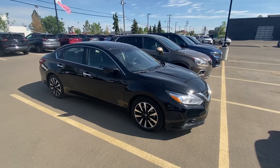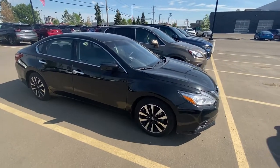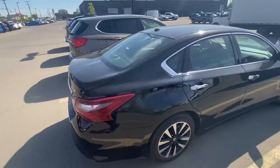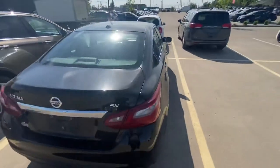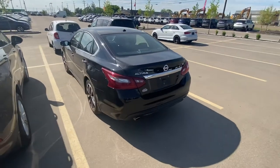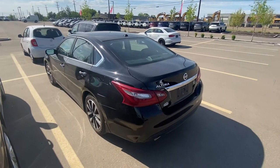Literally this vehicle just showed up last night, but I just wanted to show you that the car is here, it's real, it's not a bait-and-switch unit. The only thing we still have to do is get it safety inspected and get it cleaned up.